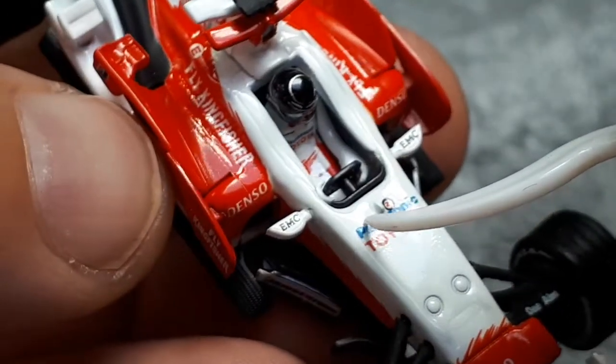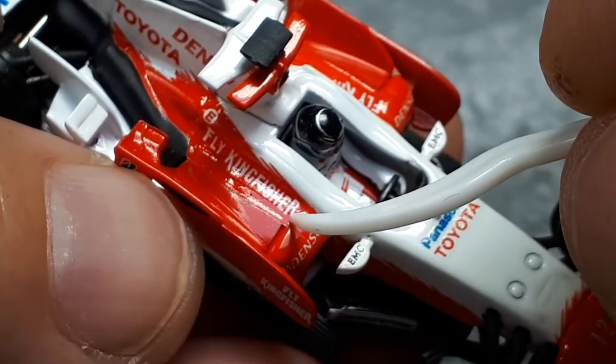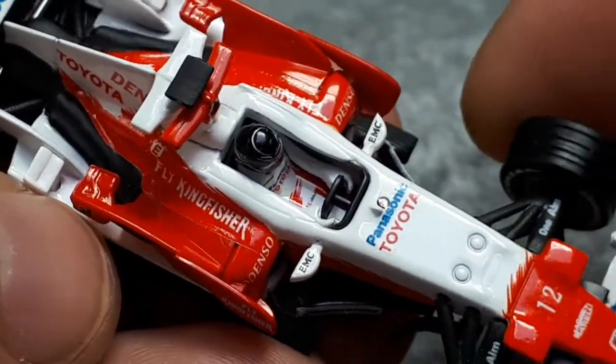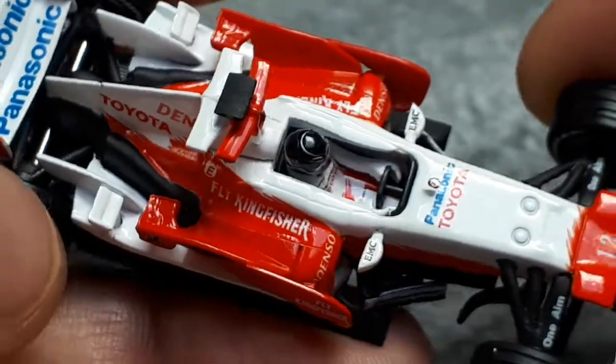So I'm mistaken - that's a decal. It's covering up that gap, so that's unfortunate. Well, I guess it's fortunate that the model still looks okay. But who knows - in the future those decals might crack off or something like that.